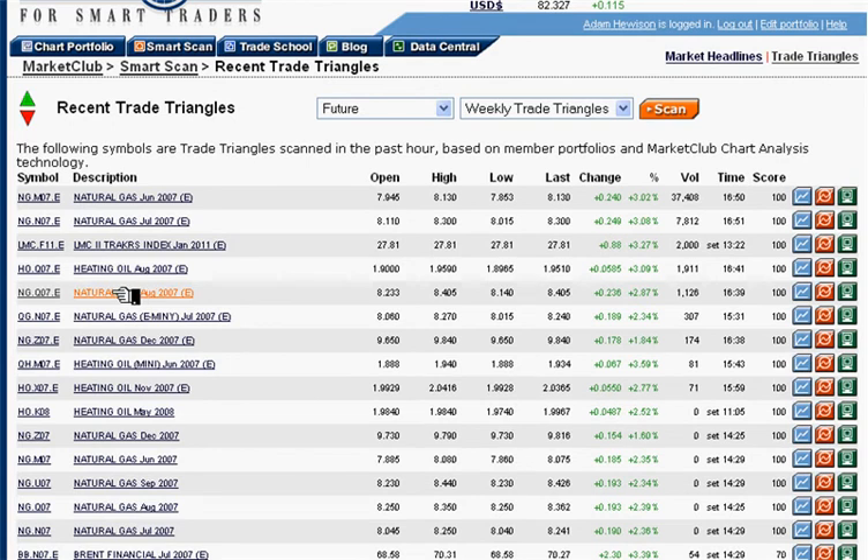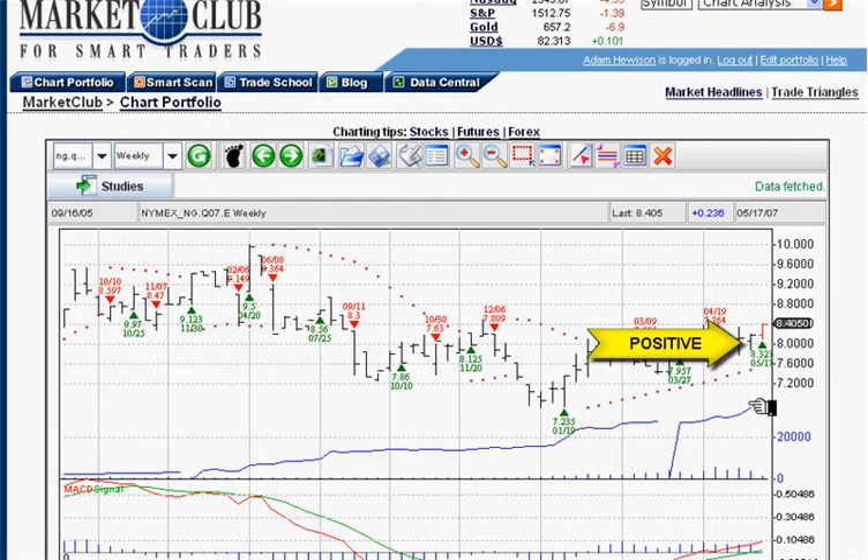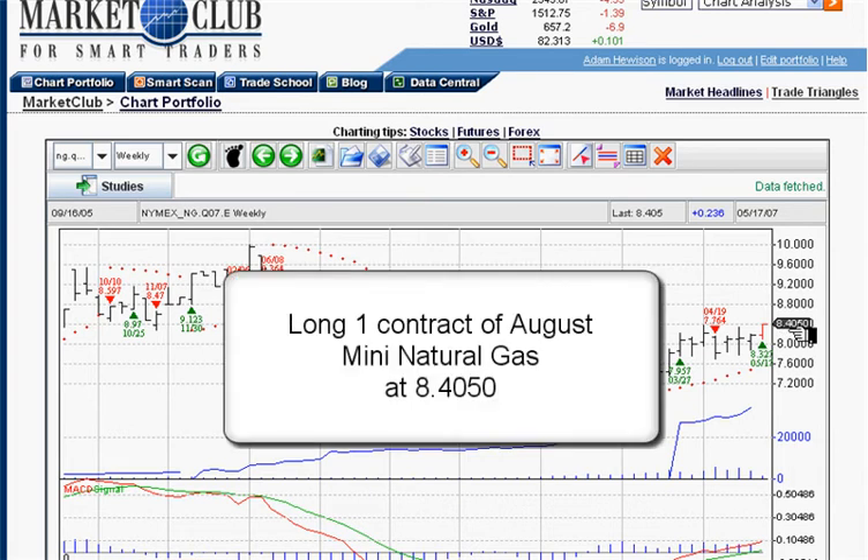Let's take a look at natural gas. We want to go to the weekly chart, and as you can see we have a signal today at 8.3270. Even though the market closed higher at 8.4050, we'll say we're long from 8.4050. That's our position — long August natural gas at 8.4050.